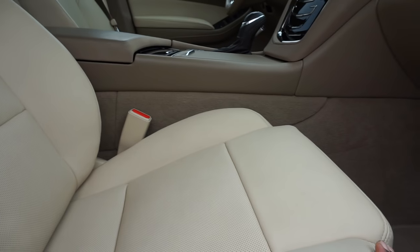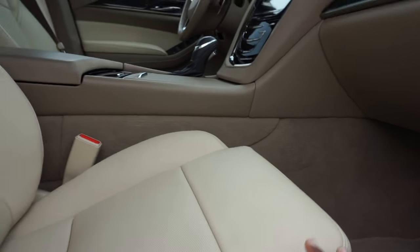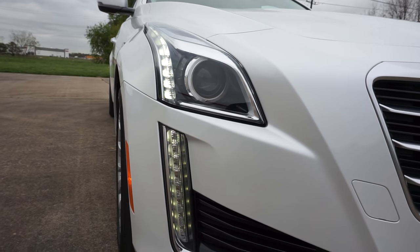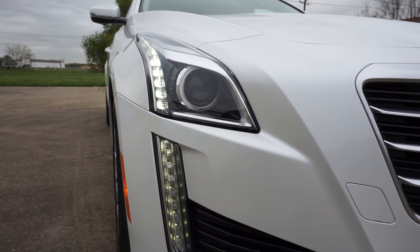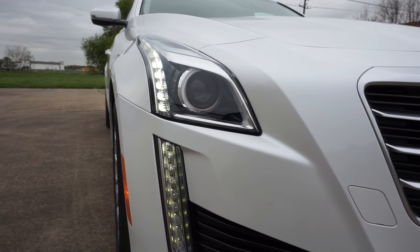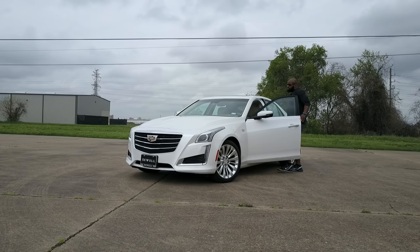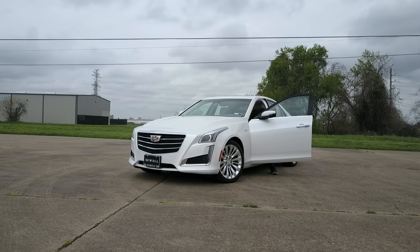These headlights and daytime running lights are just sweet. At night when you turn them on they're like two little eyeballs — they swerve left and right to scan the area, and as you're driving they turn in the direction you're turning so they light up the road as you go around corners. That is gangster.